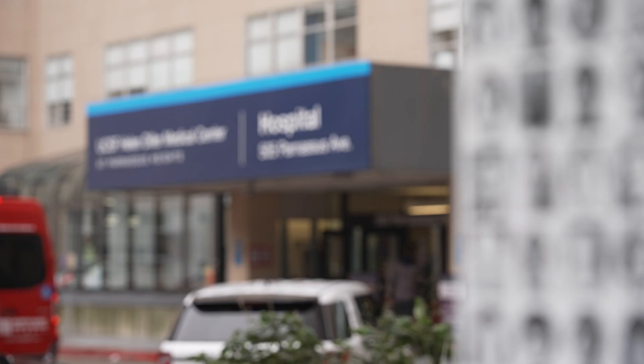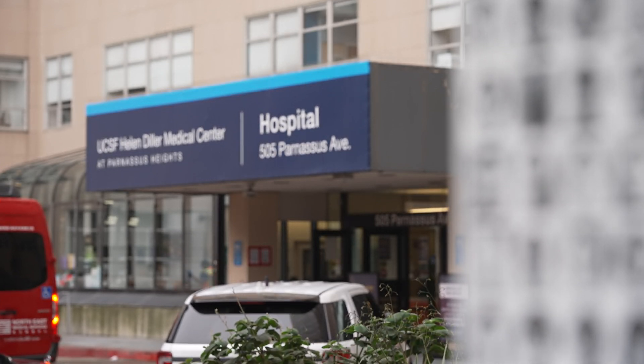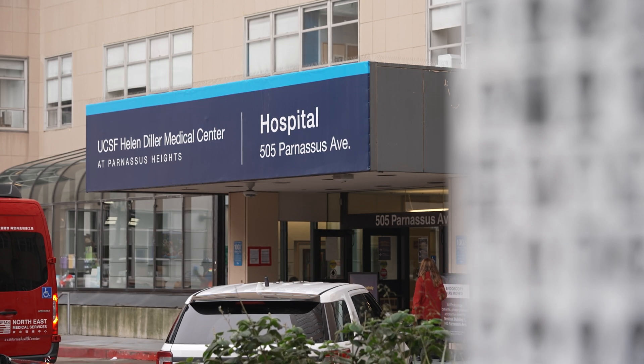Lung transplantation lags behind all of the solid organ transplants when it comes to that, and the fact that we've been able to achieve it — if you look at our outcomes over the last two decades, our outcomes have been continuously increasing. Our median survival two decades ago was three and a half years, and now it's ten and a half years. When you compare that to the national average of six and a half years, we're four years more than the national average.